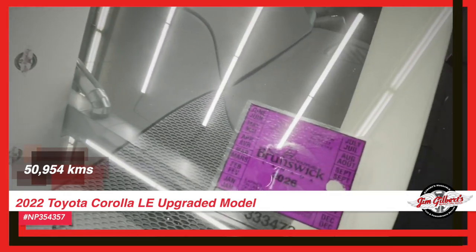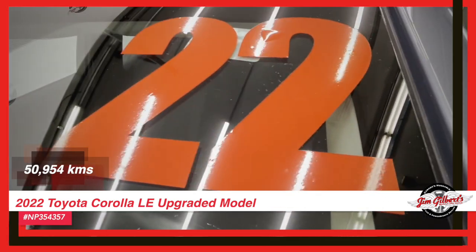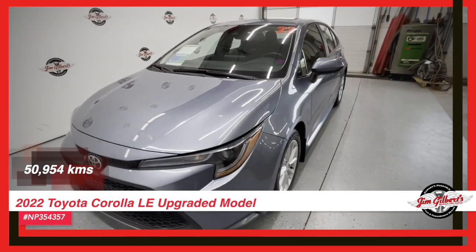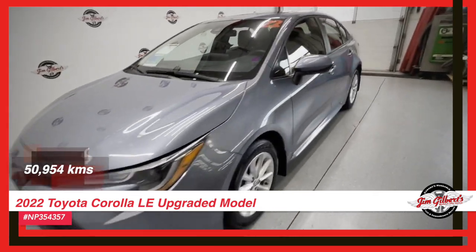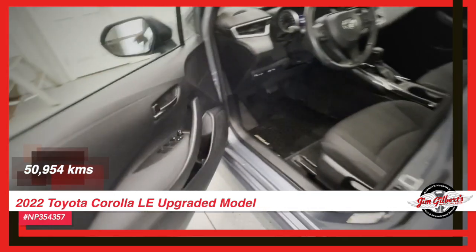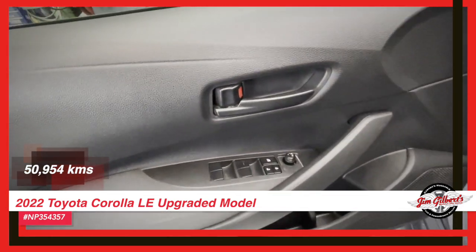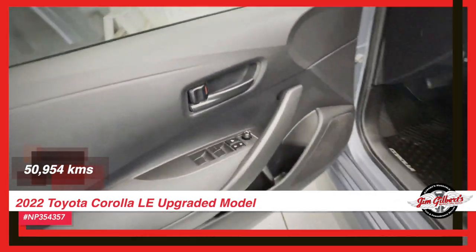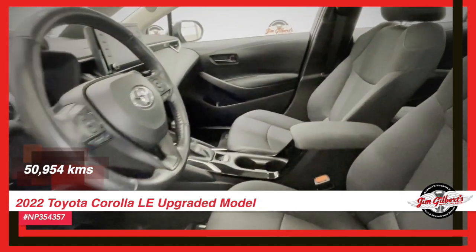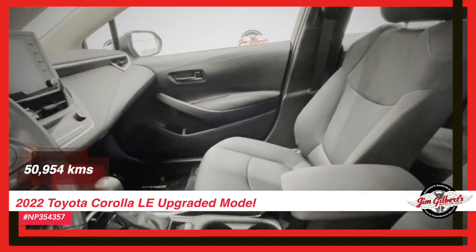The elegant alloy wheels add a dash of sophistication to this remarkable vehicle. Opt for Canada's Huggable Car Dealer and unlock our 12-month Huggable Guarantee along with the factory warranty for added assurance. Take advantage of full financing, zero down payment, and trade-in options.